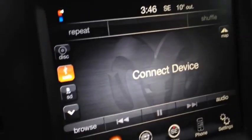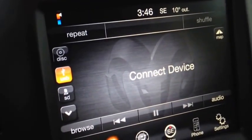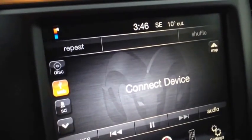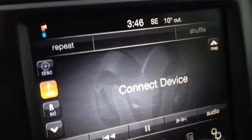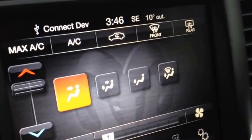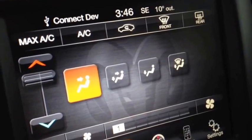We have media inputs for USB, SD, and auxiliary. You can hook up your iPod, iPhone, or any type of digital device and stream content through there. We also have electronic climate control with air conditioning and front and rear window defrost.